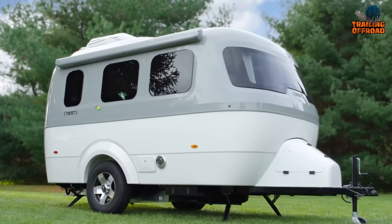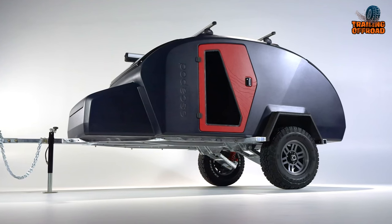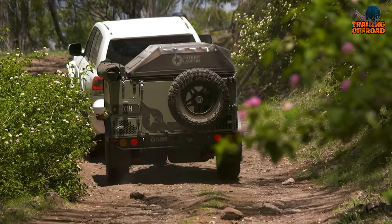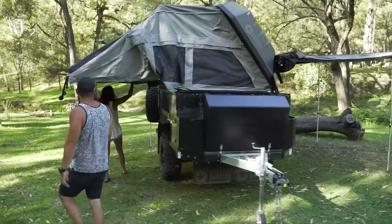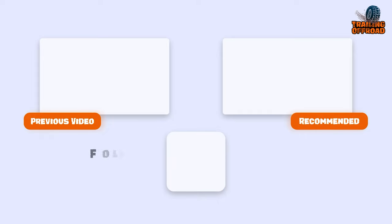So that was our video on 7 most amazing mini camper trailers — let us know your favorite pick in the comment section down below as we would love to hear from you. And as for everything else, don't forget to like, comment, share and hit the bell icon if you want more content like this on your feed.